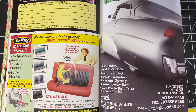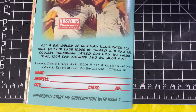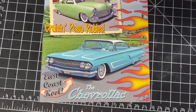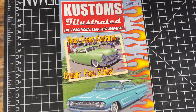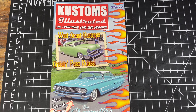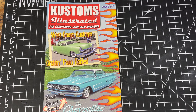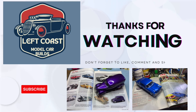Very nice — may have just found my favorite Customs Illustrated to date with all the stuff in that. Hope you guys are having a good Thursday and enjoying the channel. We've got some more stuff coming out so be ready for that. Hope you guys are having a good week and we'll see you in a day or two. Take care everybody, bye!